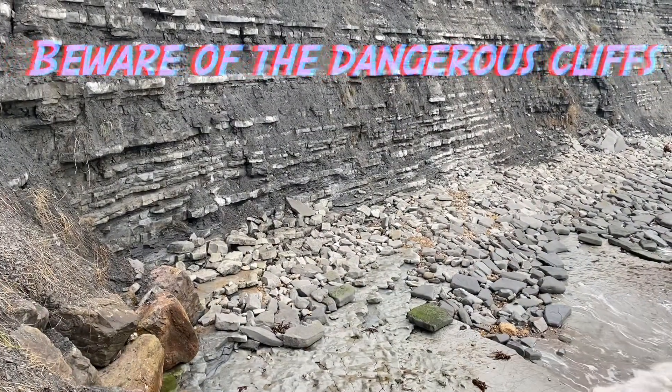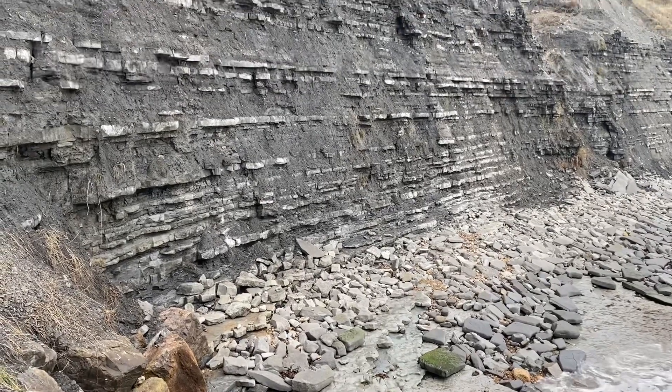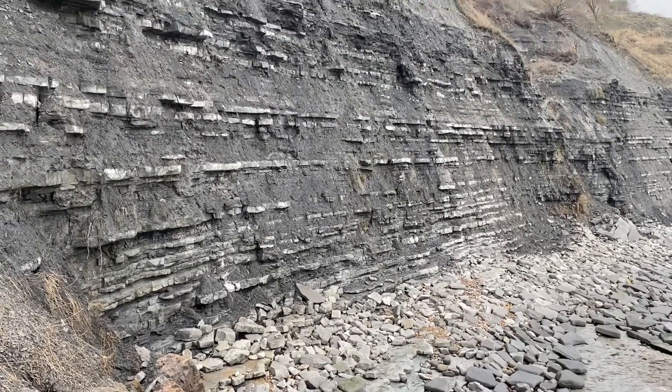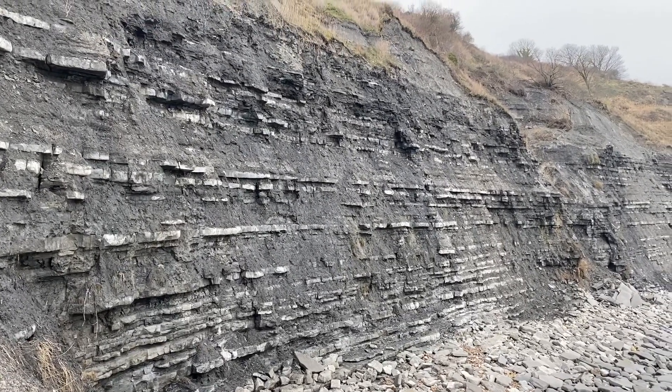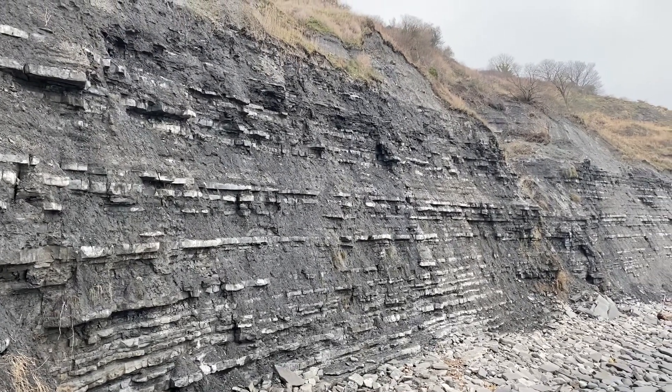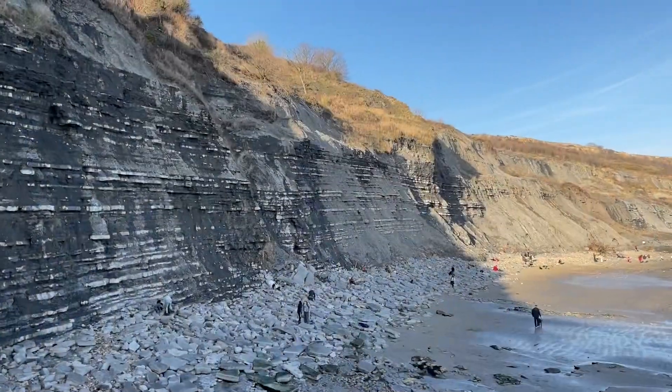Here I am down at Church Cliffs. It's good to see there are no people under the cliffs because the tide is on its way in and they shouldn't be there — the tide will press them right up against those dangerous cliffs. So I'm not going out yet. I'm going out later in the afternoon when it clears up and I'll see what I can find.